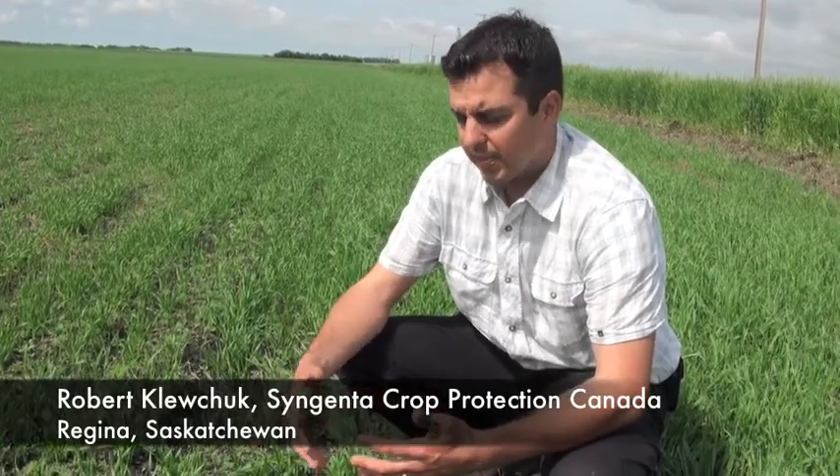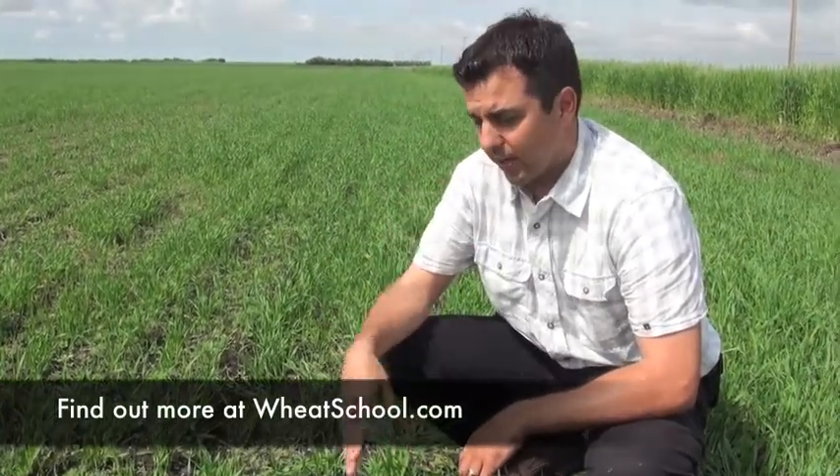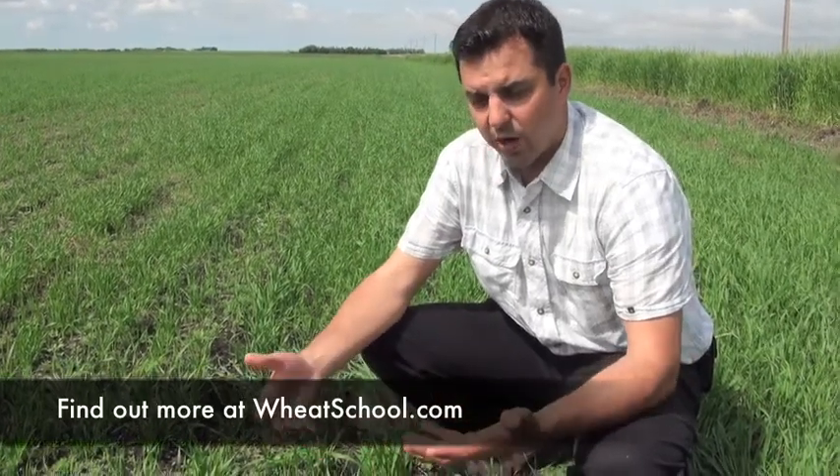What we're finding, and what growers are finding, is that with a kochia plant having a hairy nature, getting that droplet to actually land on the kochia plant and then actually penetrate that hair to get on the surface is key. You can see all the droplets just holding up on that hair after a rain here in the Regina area and never actually touching the plant.